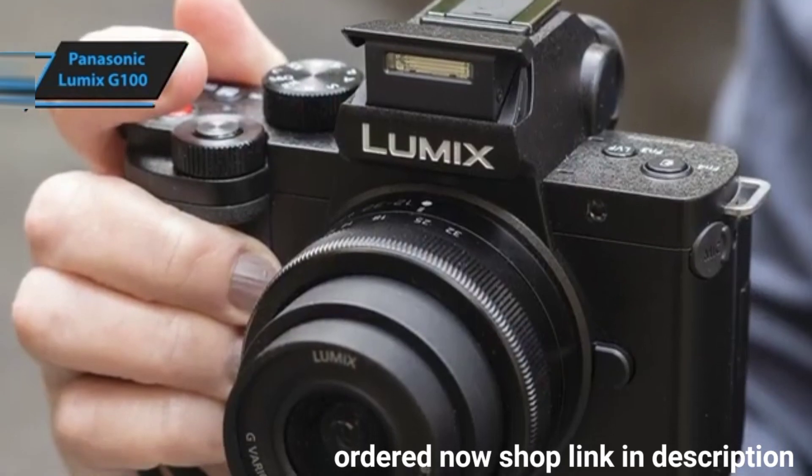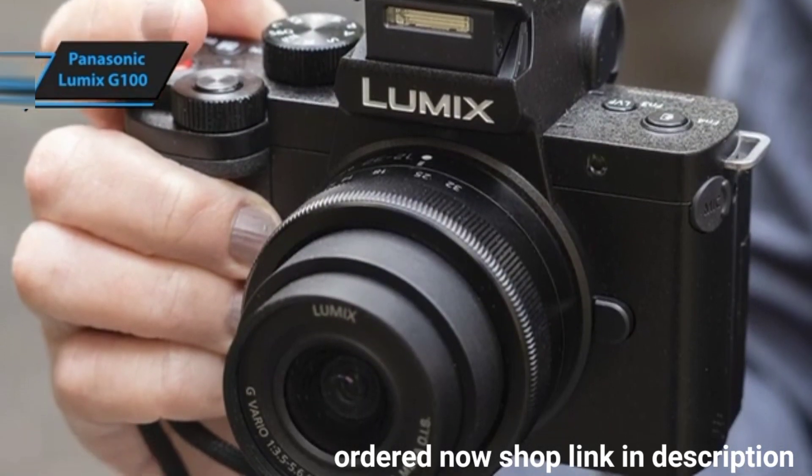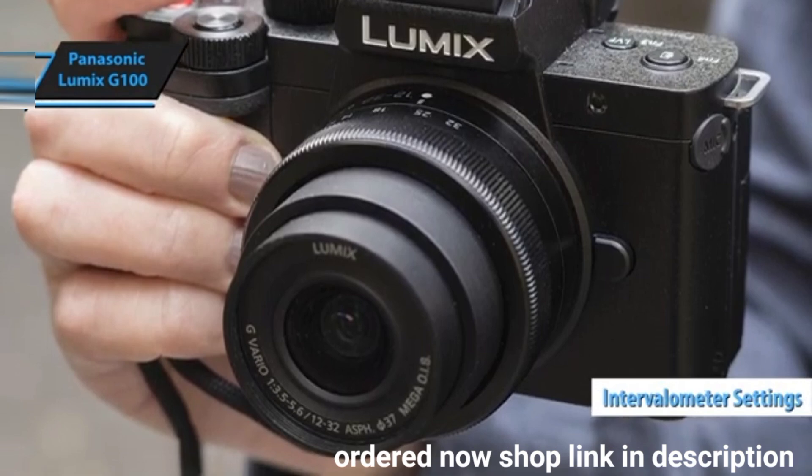Time-lapse and stop-motion sequences can be created directly in-camera using intervalometer settings, ideal for dynamic B-roll footage.